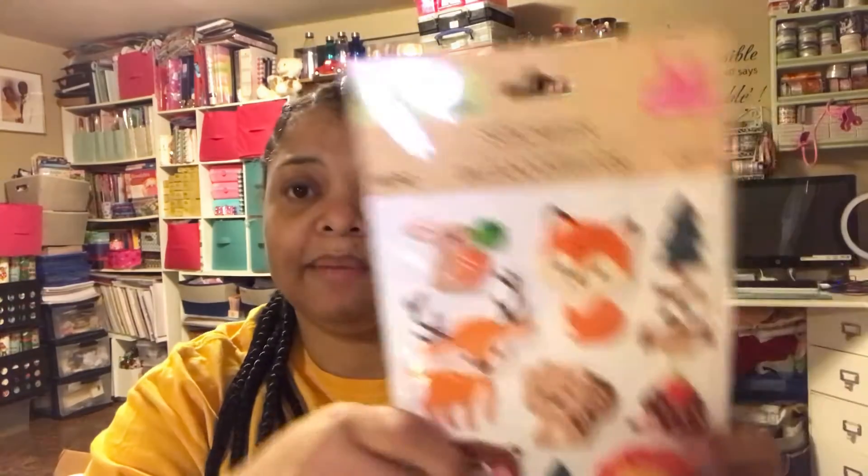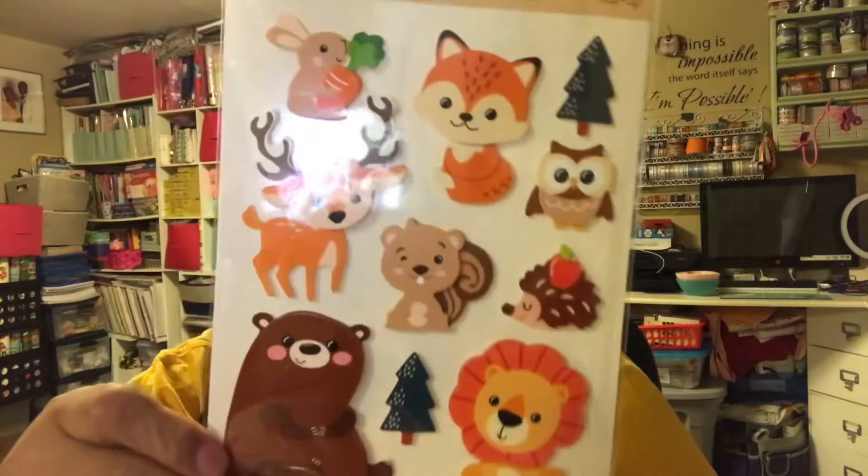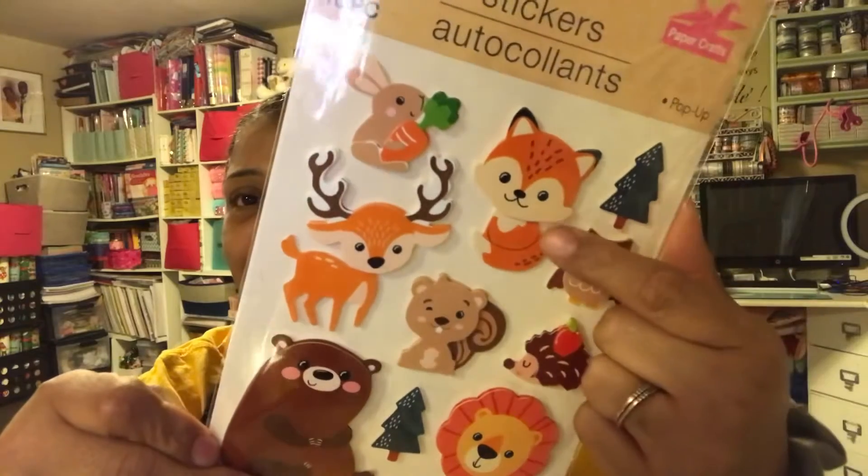The next one I got was this forest theme, which I think is good for like September and October. You're going to get 10 pieces in this one. Look at the bear — so cute. I like this fox, look at him.